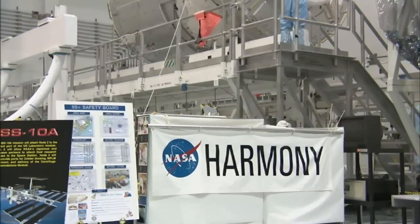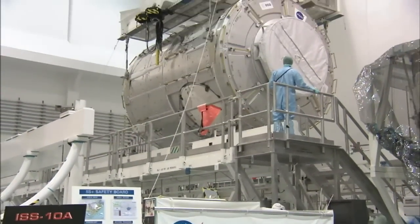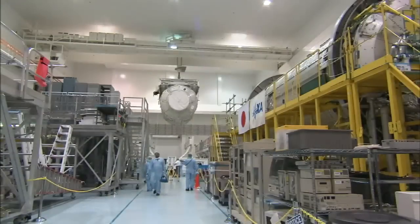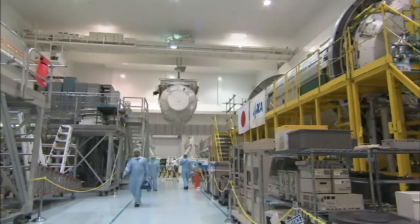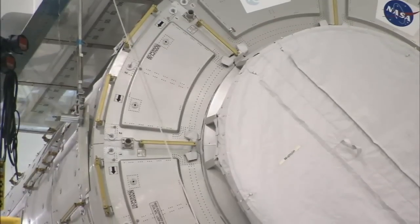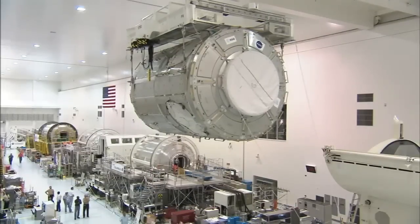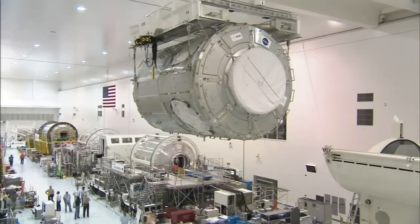The STS-120 mission will deliver the Italian-built U.S. Harmony module to the International Space Station. The module will be used as a future connecting point between the U.S. Destiny Lab, the European Space Agency's Columbus module, and the Japanese Kibo module.